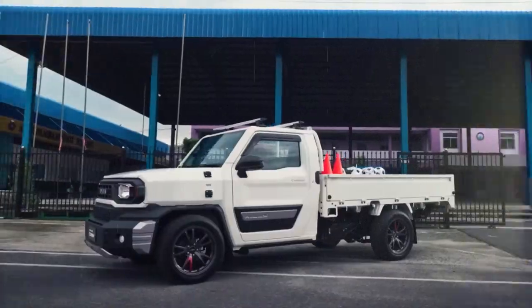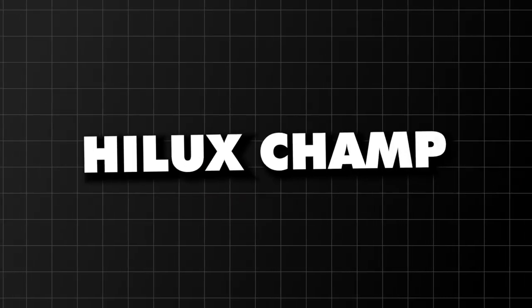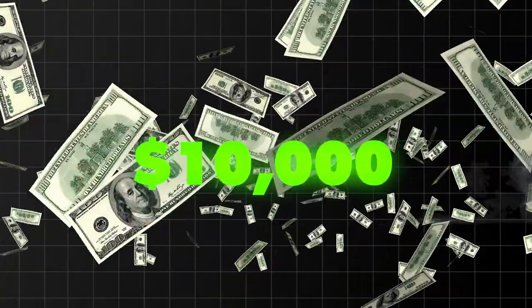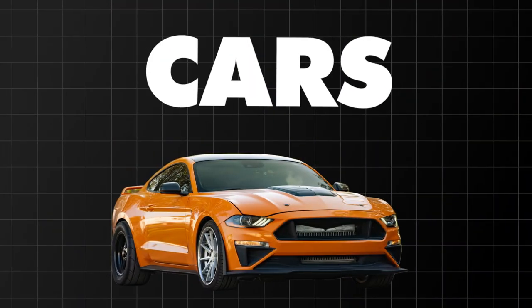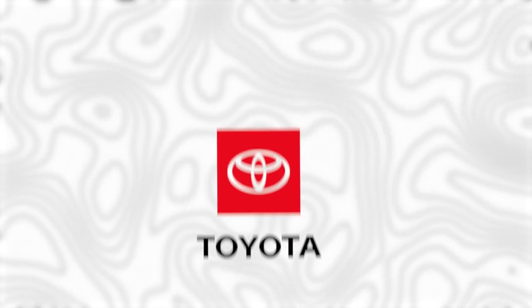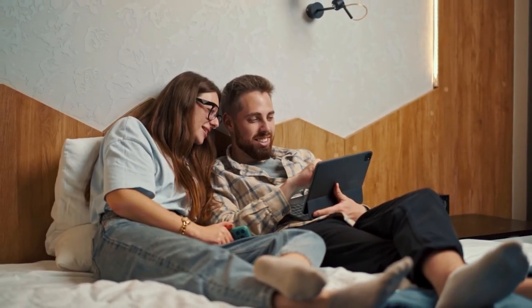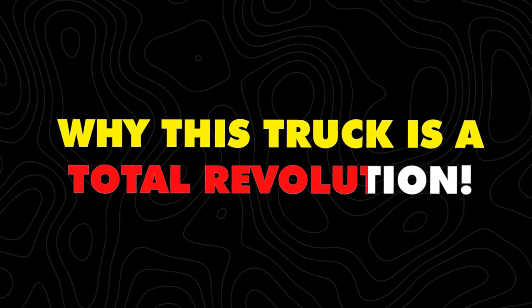Introducing Toyota's latest game-changer, the Hilux Champ, also known as the IMV Zero — a $10,000 pickup that's as basic as it gets. While others load up their cars with pricey features, Toyota's keeping it real for the everyday driver. In this video, I'm diving into why this truck is a total revolution.